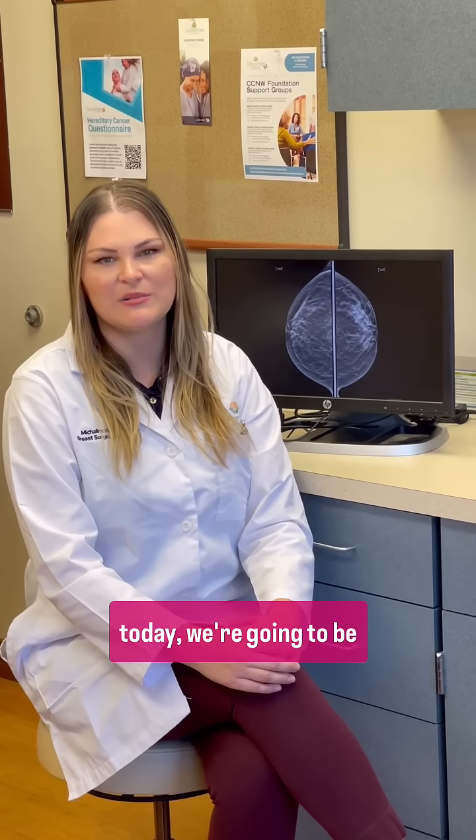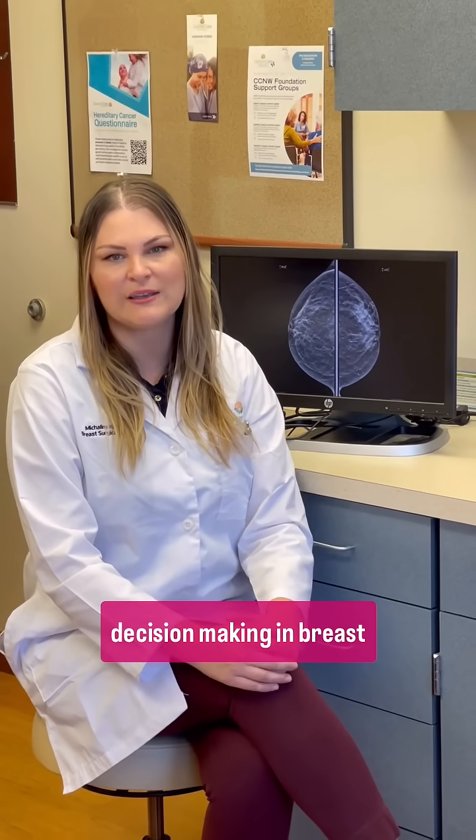Hello, I'm Dr. Kupcic with Cancer Care Northwest, and today we're going to be talking about surgical decision making in breast cancer.